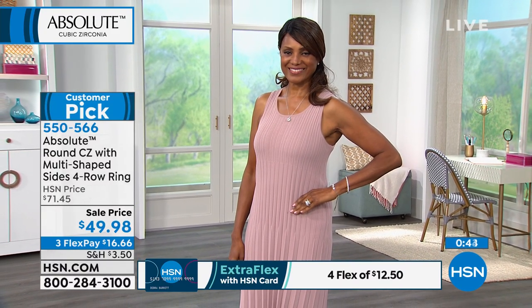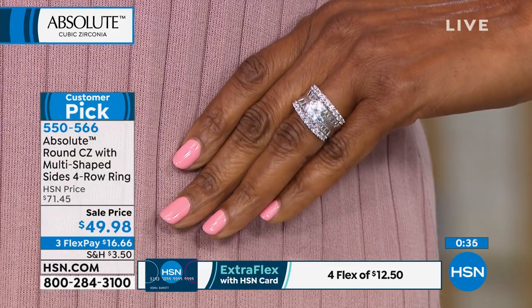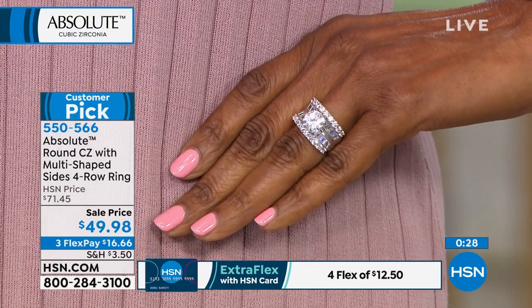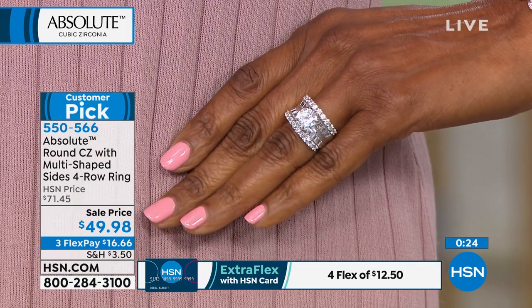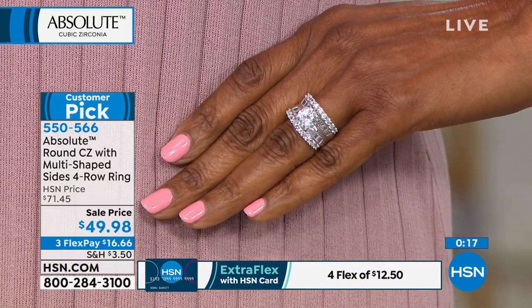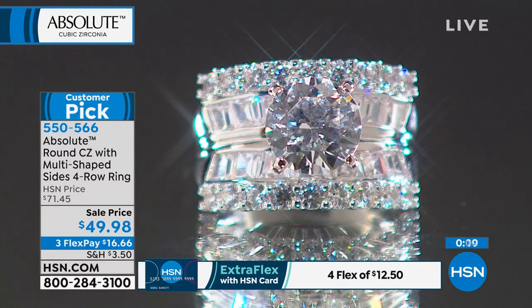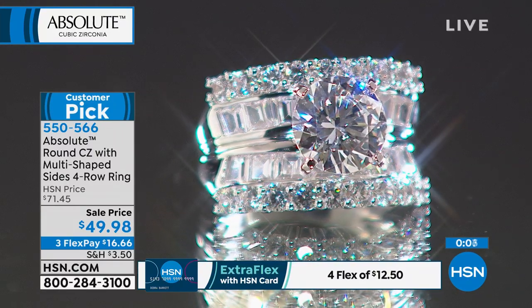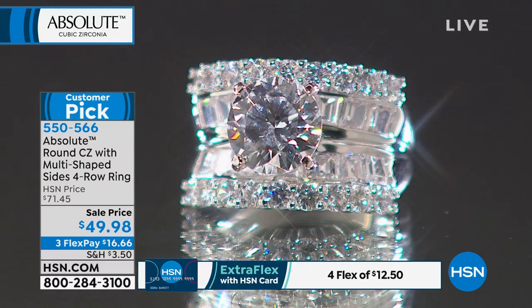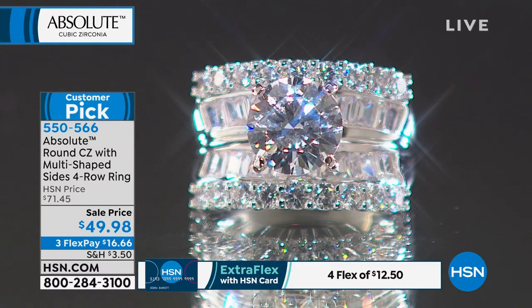CZs have come a long way — any other time, you would have put something like this on and people would have said, 'Who are you kidding?' But this looks like the real thing. There are 15 perfect reviews — gal after gal says somebody grabs her hand every day and admires the beauty without ever questioning whether it's real. Wear the ring you always wanted. It's $49.98 — was $71.45 and became a customer pick. We brought it down to $49.98 — $16 on a credit card. Sizes 5 through 11. 550-566 is your item number. That is precious sterling silver 0.925 and all your beautiful diamond simulants.